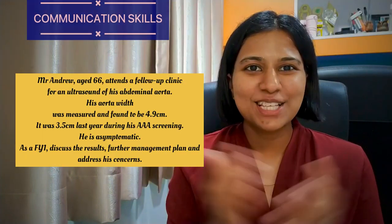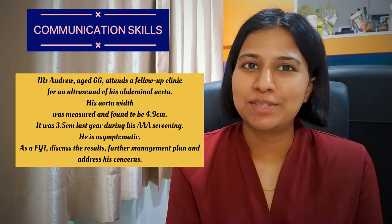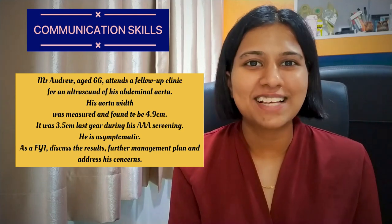Now let's see how a consultation on abdominal aortic aneurysm can be done. Feel free to pause the video if you want to brainstorm and practice for yourself.